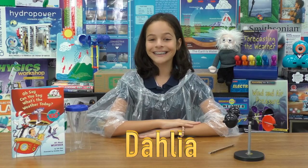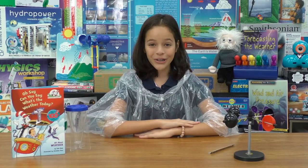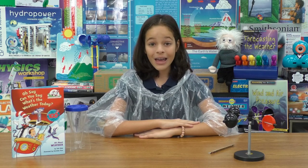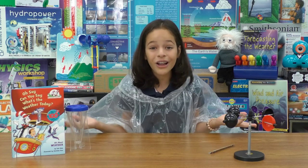Today on 60 Second Science, we're learning about weather. 5th graders have been studying climate and weather and learning about the tools used to measure it. They even got a chance to be meteorologists. Take a look.